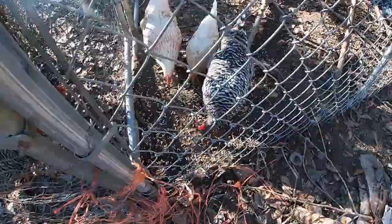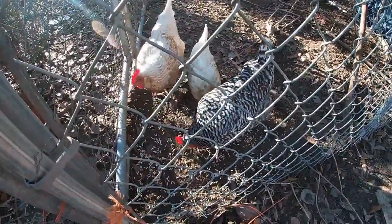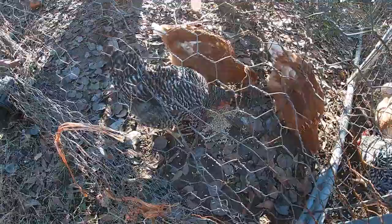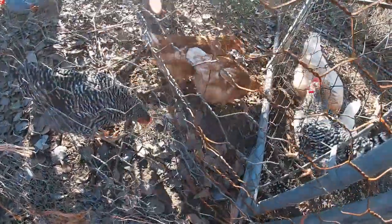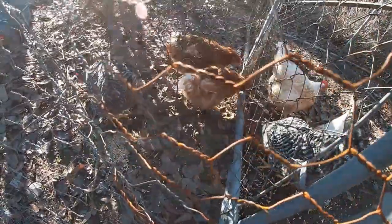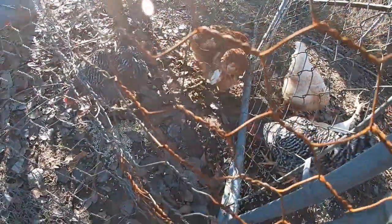These are our last three of our Paw Patrol chickens. There's Marshall, Rocky, and Rubble. We did have a Skye, but she died of old age. And so these are the three new ones. We have a Barred Rock and two Australorps, I think is how you say it — I'm not absolutely positive. The one that has the most white on the tail is Bruce's little chick.